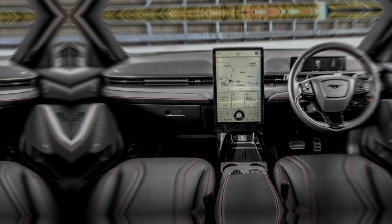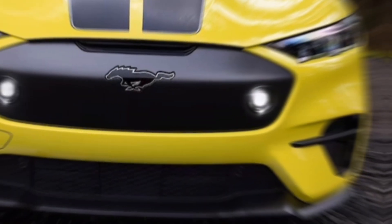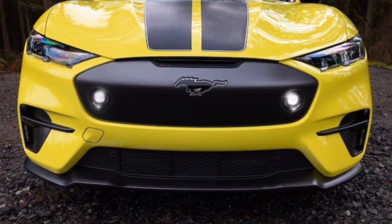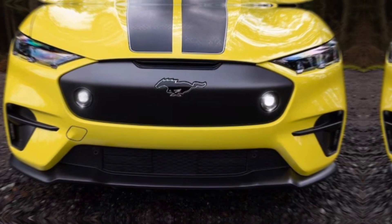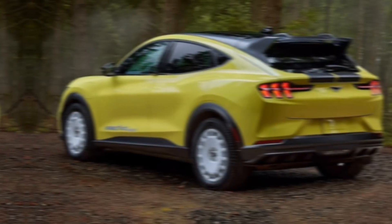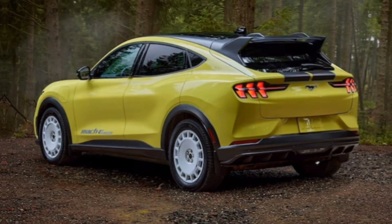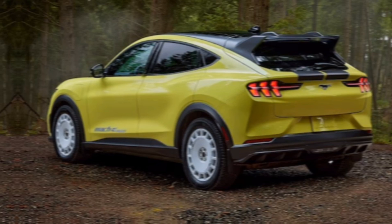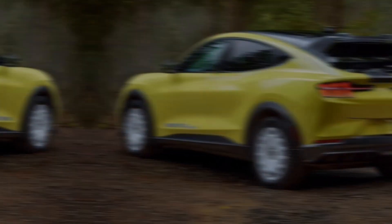The 2024 Ford Mustang Mach-E is a compelling option for those seeking an electric SUV that blends exhilarating performance, impressive range, and a touch of muscle car flair. Whether you're drawn to the adventurous spirit of the Mach-E Rally or the sophisticated style of the Bronze Appearance Package, there's a Mach-E configuration to suit your taste.